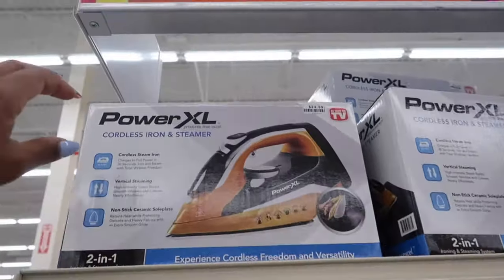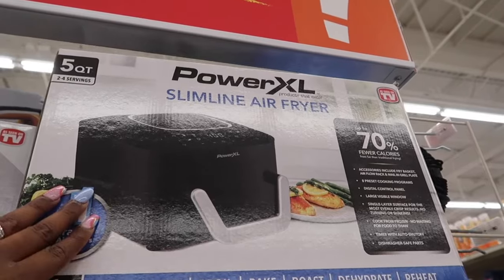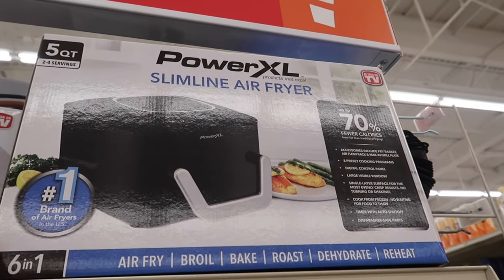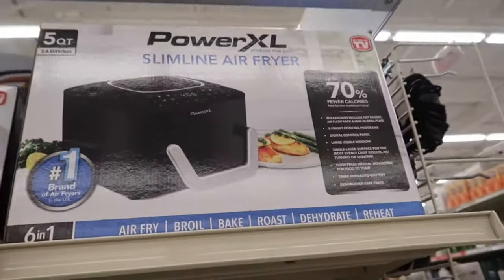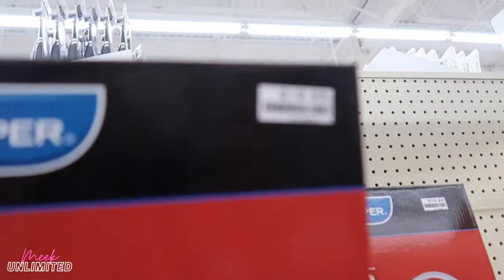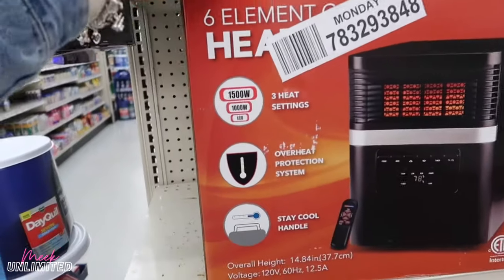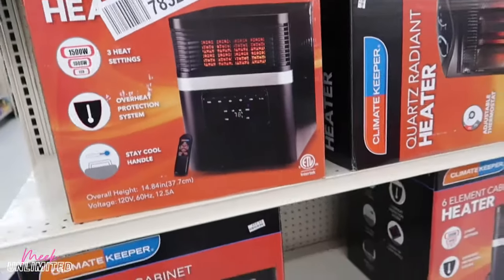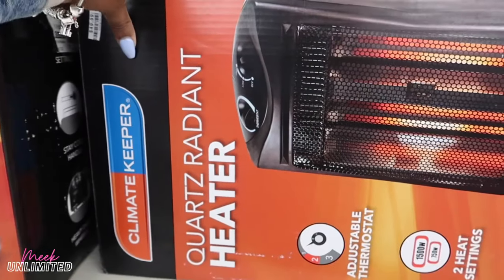They have a cordless iron and steamer for $24.99 and a slim line air fryer — as seen on TV — though I don't see the price. There are personal heaters priced at $19.99. They also have bigger ones — a six-element heater for $100 — and a quartz radiant heater with two heat settings for $50.